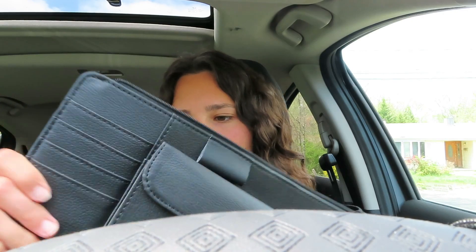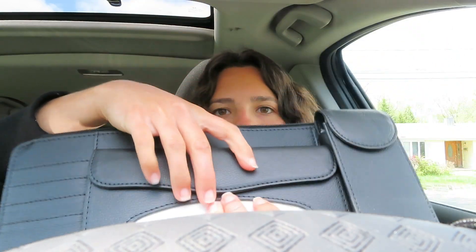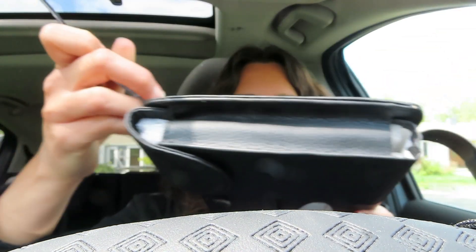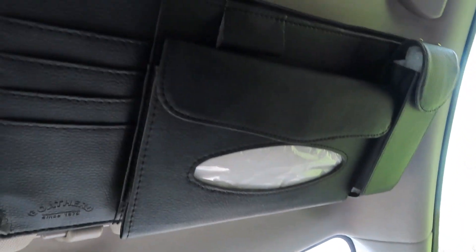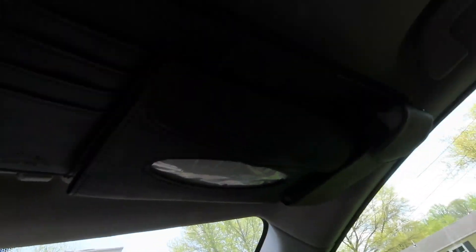And then the last thing I have to put up here is just this other visor thing. I really liked it because it just had a little thing of tissues, and I feel like I always run out of tissues. So I'm gonna put this up really quickly — it velcros onto your visor. And look at how nice that looks — it's just got a little tissue compartment. And then when you fold it down you can still use the mirror. How functional and fun is that?